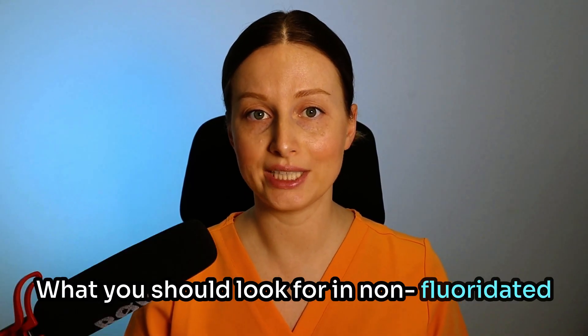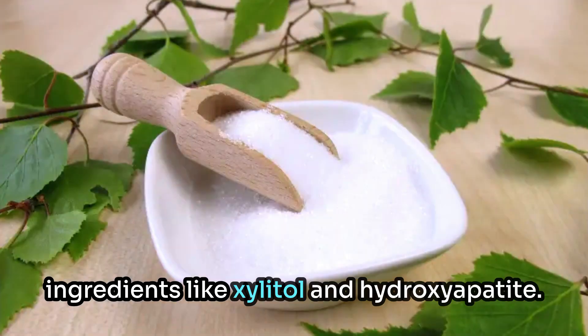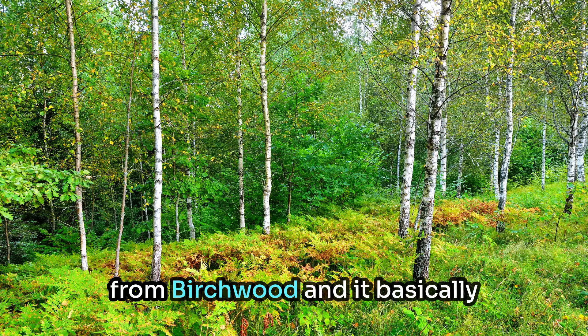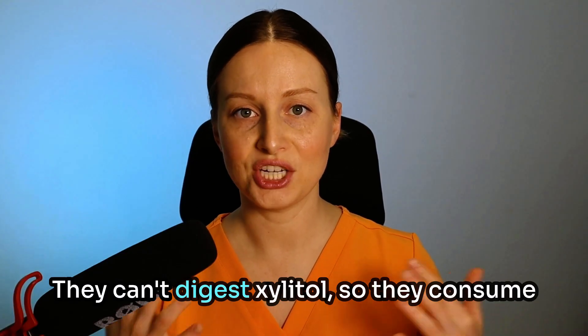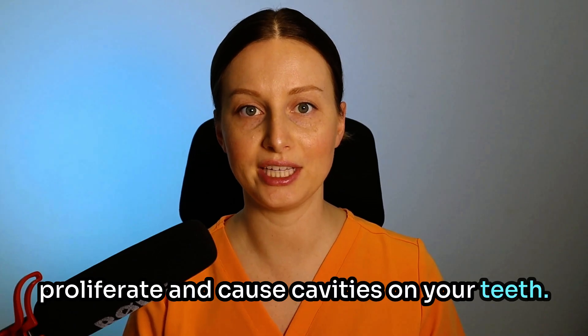What you should look for in non-fluoridated toothpastes is a couple of cavity-fighting ingredients like xylitol and hydroxyapatite. Xylitol is a sugar alcohol derived from birchwood, and it basically destroys cavity-causing bacteria. They can't digest xylitol, so they consume it and basically explode and can't proliferate and cause cavities on your teeth.